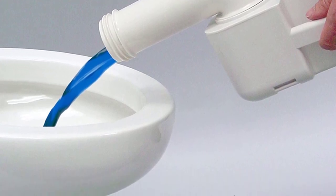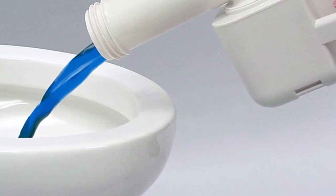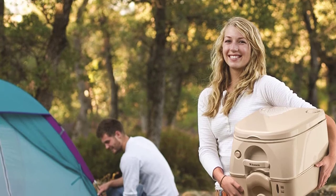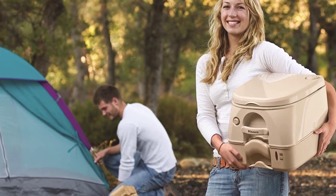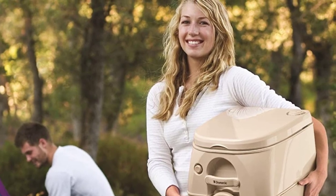Moreover, unlike most travel toilets in today's market, the Dometic toilet has a very easy view prismatic tank that comes with a level indicator. In simple terms, this feature will allow you to know exactly when you can add fresh water before it actually runs out. In addition, this unit also has the adult size seat along with a lid for your safety and comfort.